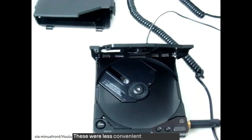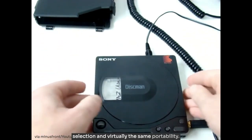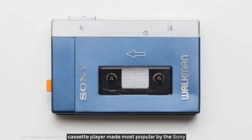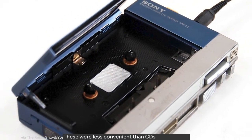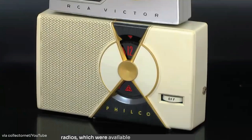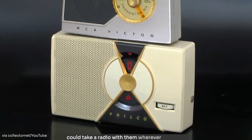Before that, we had CD players. These were less convenient than iPods, but still offered great audio quality, easy track selection, and virtually the same portability. And while still physical media, CDs were relatively easy to transport. Even before CDs, we had the ubiquitous portable cassette player, made most popular by the Sony Walkman, which launched all the way back in 1979. These were less convenient than CDs, but still well-established the ability to have inexpensive portable music players to listen to the music you chose. And before the cassette player, we had portable transistor radios, which were available as early as the mid-1950s. Consumers couldn't choose their music, but they could take a radio with them wherever they went.